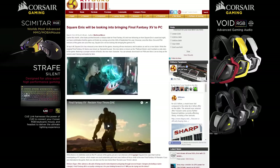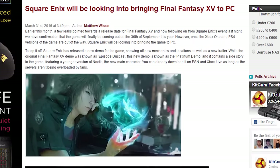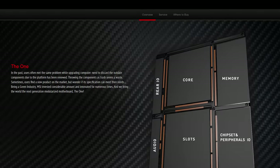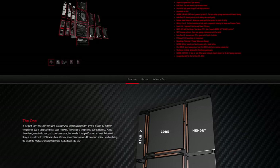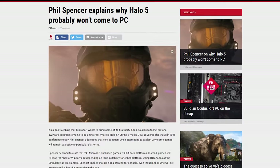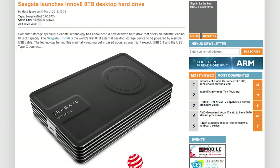Square Enix might be bringing Final Fantasy XV to PC sometime after the console versions are launched. MSI got an early start for April Fools today and launched their new fake modular motherboard, The One — and then emailed out saying it's an April Fools joke. Phil Spencer mentioned at Build 2016 that Halo 5 may not be coming to PC.